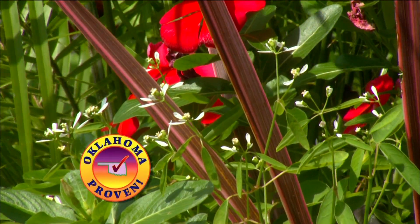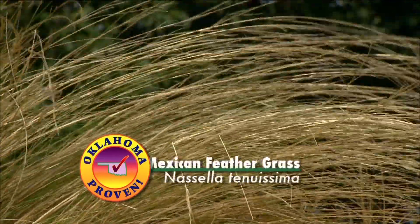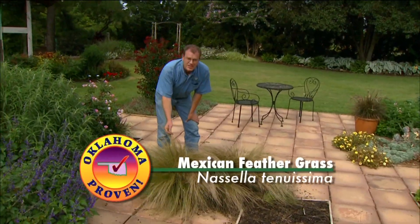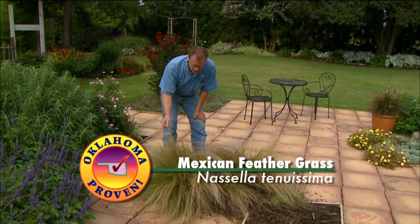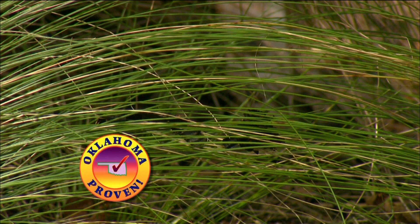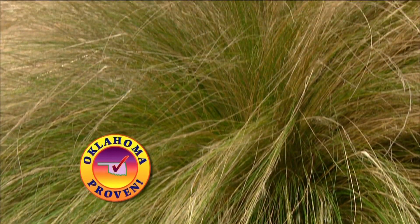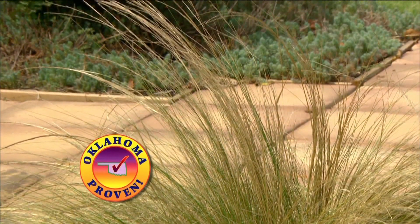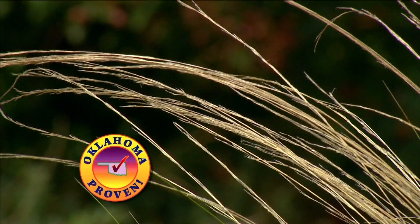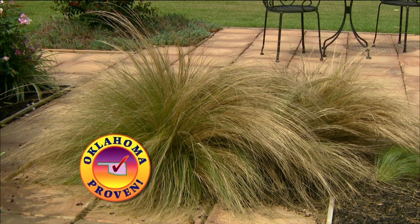It also works very well in container plantings. Now our perennial plant for the year is Mexican Feather Grass. This is a wonderful little ornamental grass — one of my favorites, and probably one of the finest textured grasses available. It is also native to the prairies of Texas and New Mexico, and native into the south central parts of Mexico as well. It grows about a foot and a half to two feet tall and produces silvery white plumes of flowers in the middle of the summer, then it's just a wonderful soft-textured plant throughout the year.